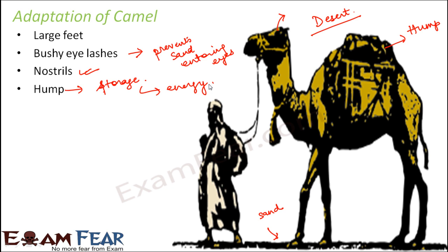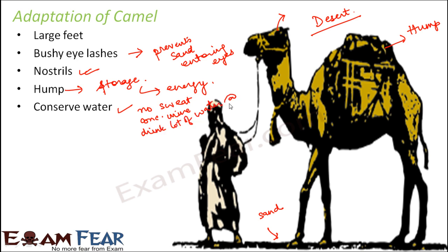Camels can go many days without food or water because deserts have scarce plants and animals. They conserve water in several ways: they can drink up to 46 liters of water at one time, their urine is very concentrated so less water is lost, and they do not sweat at all.